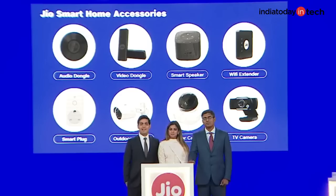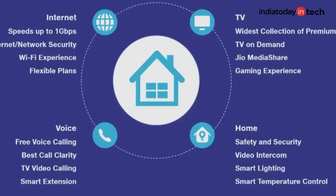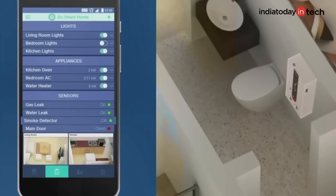Alongside that, Reliance also announced smart home features that will be a part of the Giga router. You can use the Jio Giga Fiber network to set up smart devices like a video doorbell, security cameras at your house, smart speakers, and many other devices. This is something called Internet of Things — it allows all of your smart devices at home to be controlled by your smartphone.